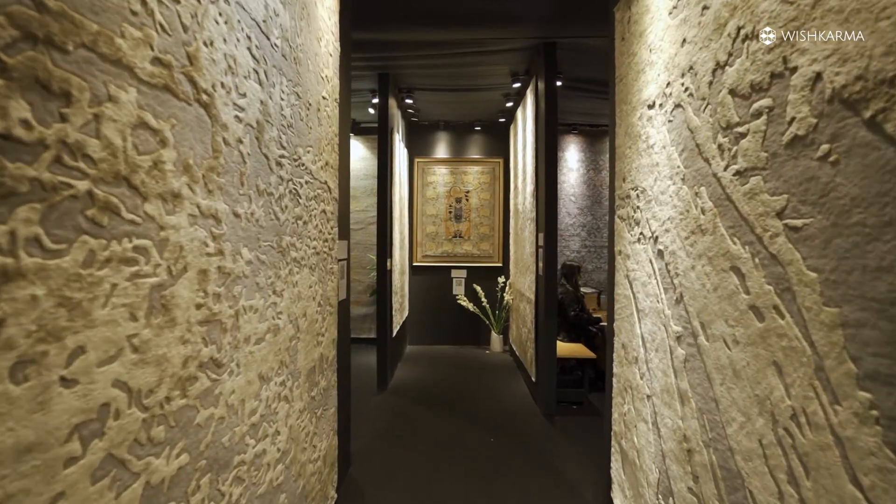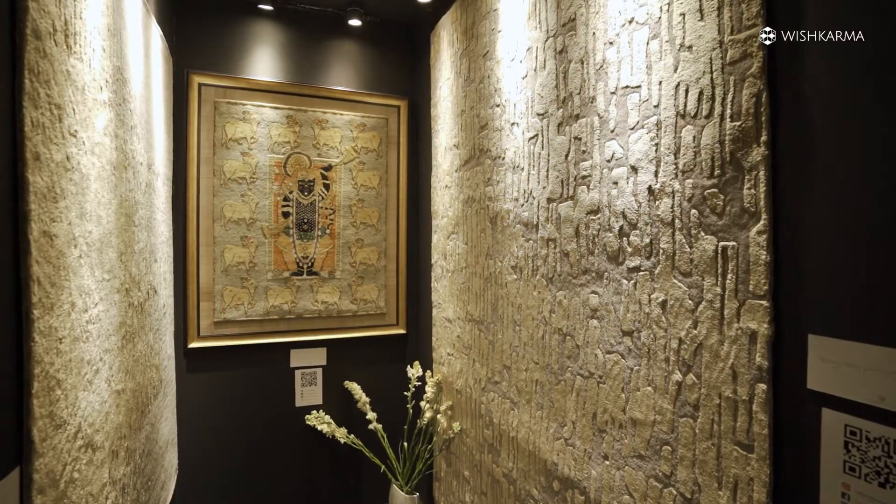Our second collection is more on the glam side, where we've done art silk gold, playing with different textures and different pile heights to add a little bit of glamour to your interiors.